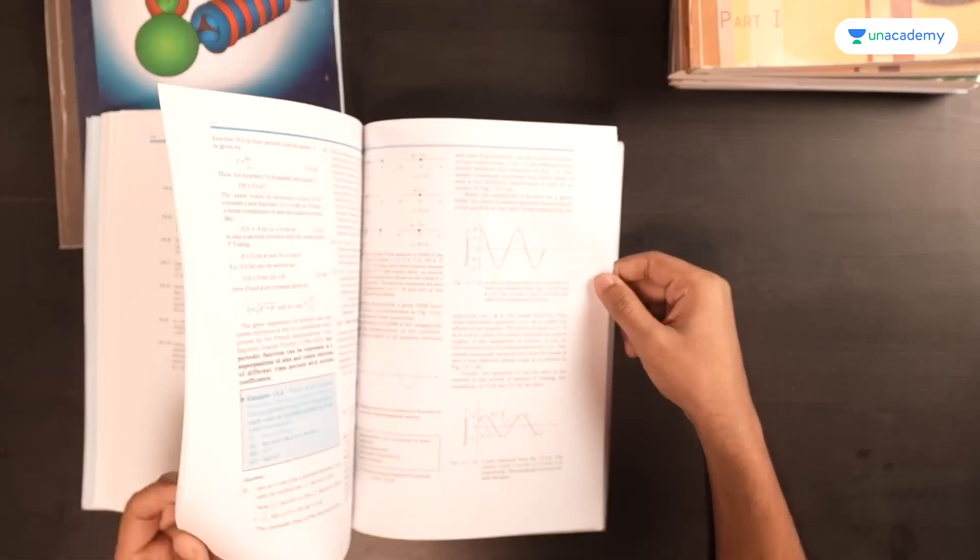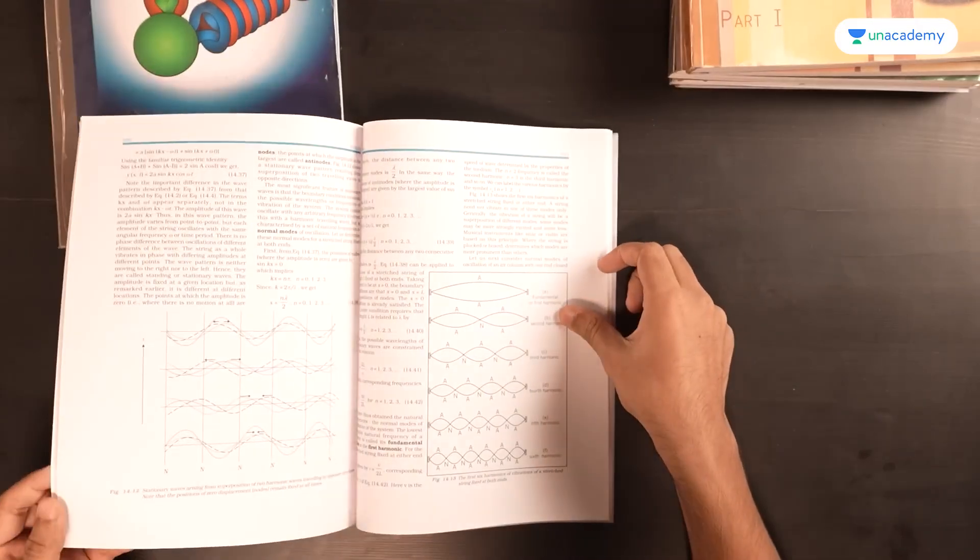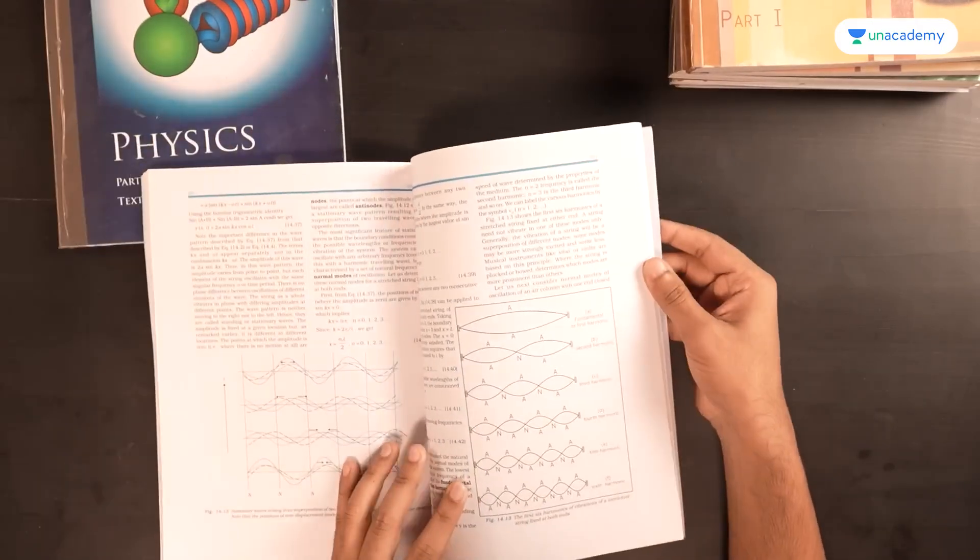Waves and Oscillations were two chapters I found a little difficult, and that's why I kept coming back to NCERT — to know what was important and what I had to cover for sure, because anything that's in NCERT is by definition very important for your exam.